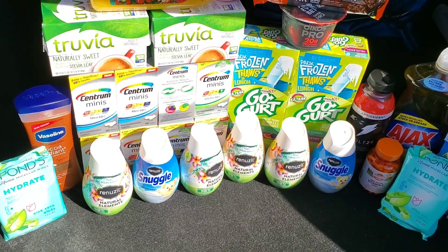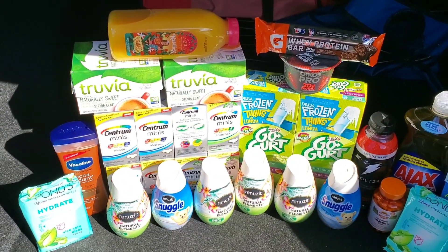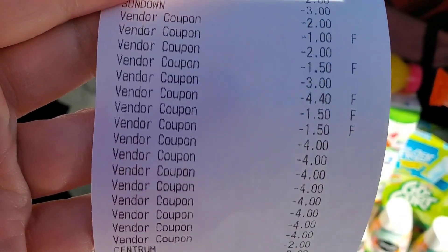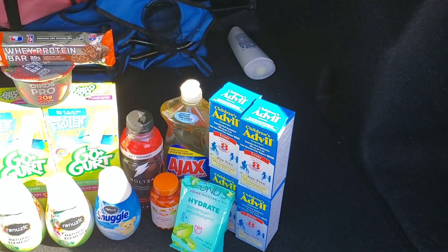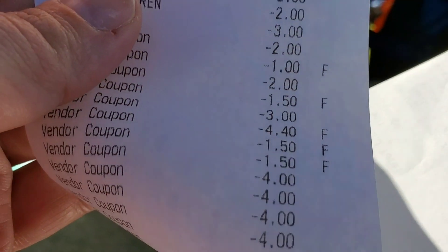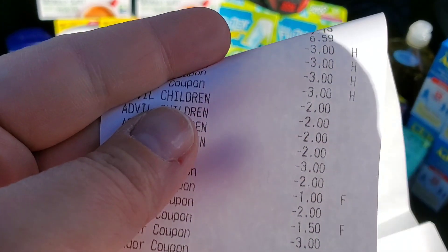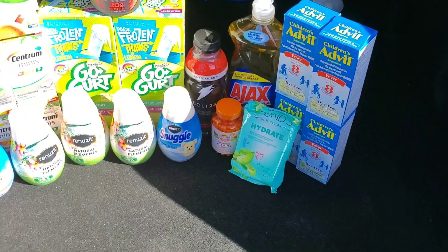The only thing I noticed after looking at my receipt was on the Snuggles — for whatever reason, she took off $4.40, when it was really supposed to be about $0.89 times two, so no more than $2. But since the Advil rang up wrong and I'd get about $9 back, I'm going to call it even and not go back in.